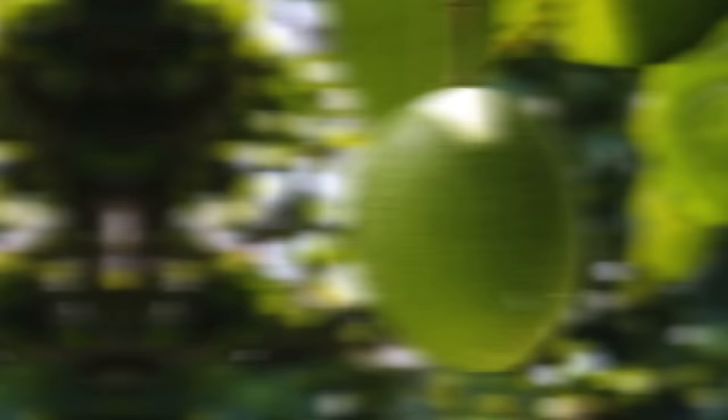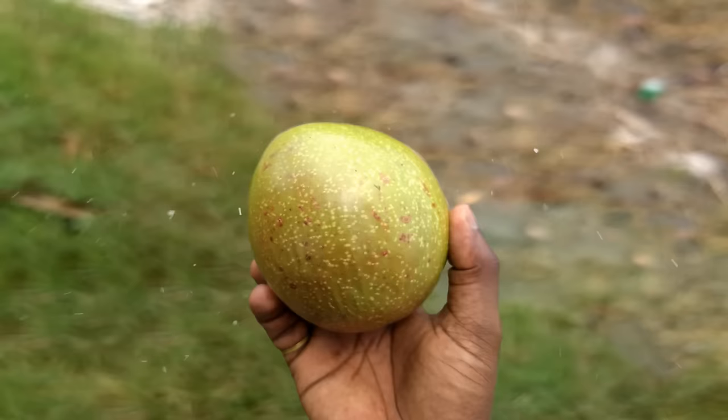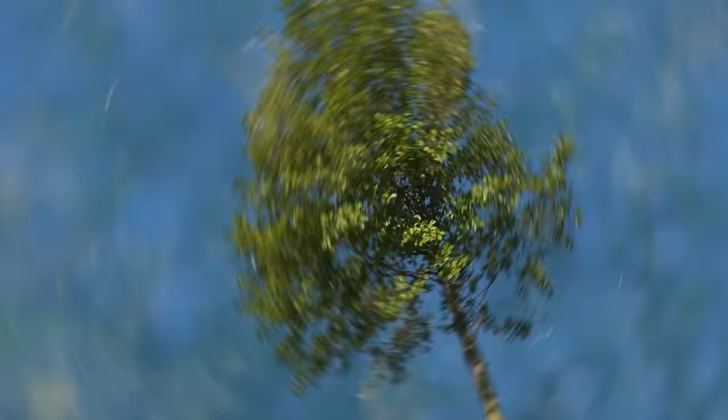Mango is safe and delicious. But the pong-pong tree fruit looks like a green mango and you certainly don't want to eat it — one kernel is enough to be lethal to any human being. They can theoretically be used for deodorants, but there are safer antibacterial options out there, so it's best to leave the pong-pong tree alone.